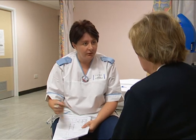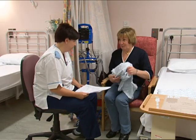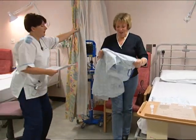You're then left to get changed into one of our gowns. It's not absolutely necessary, but it would be helpful if you can also remember to bring a pair of slippers with you.